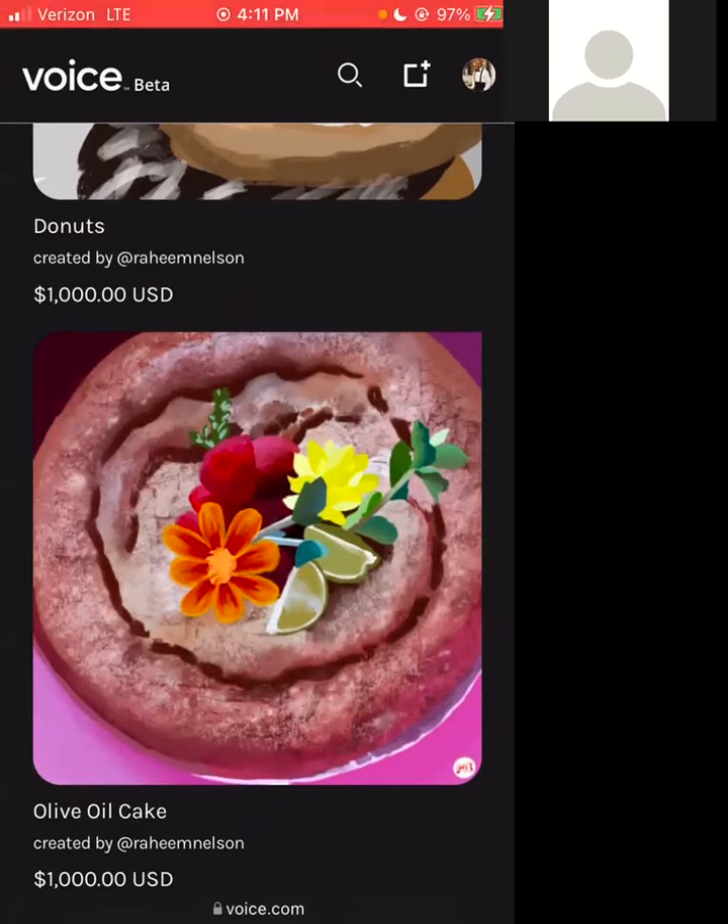This olive oil cake was something we created together, so if that one sells, she receives part of the profit as well.